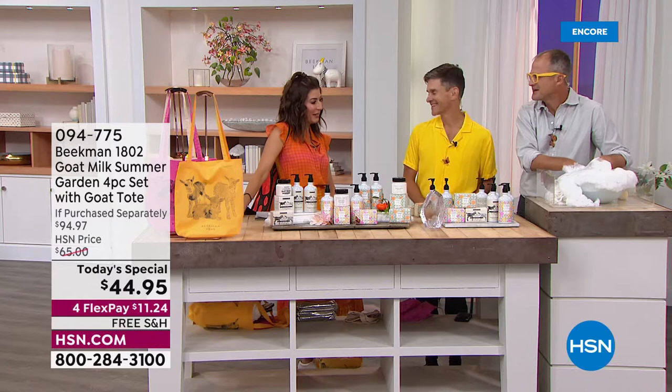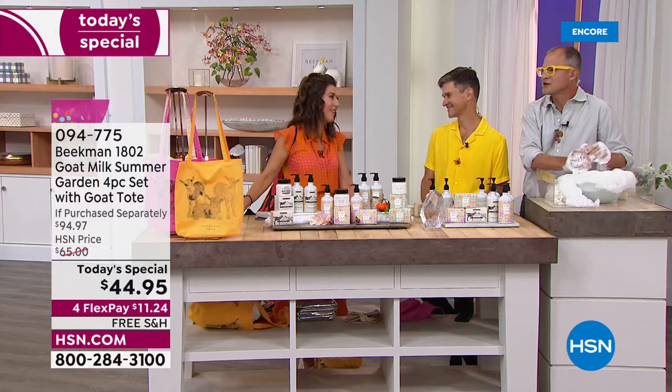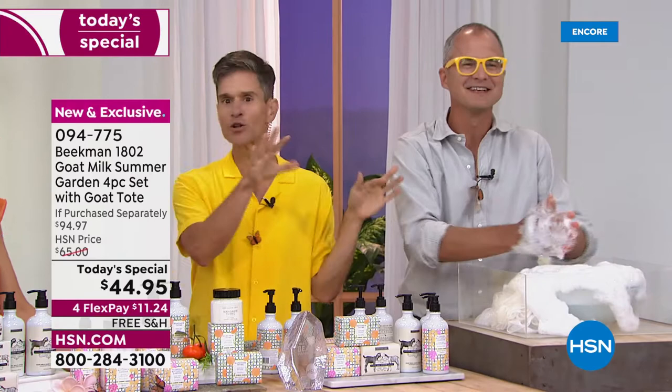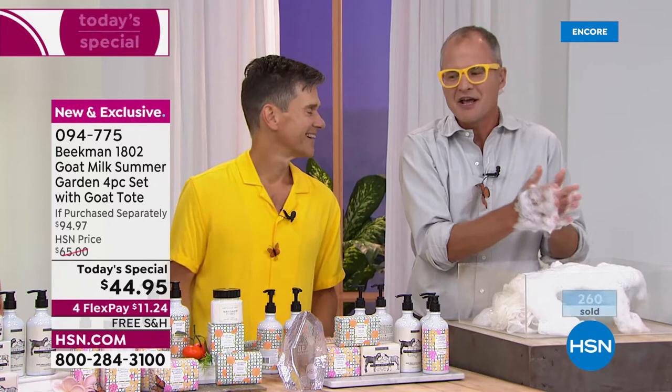You did an amazing job broadcasting from the farm in Sharon Springs. It was hard to train the goats to be camera people, but they did an amazing job. We have to learn again how to be here live with a host and remember which camera. If I look at the wrong camera, you'll just have to bear with us. But we are so happy to be back.